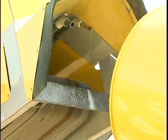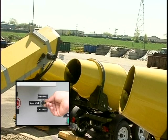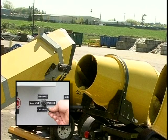A joystick on the control panel allows the operator to move the loading conveyor side to side 120 degrees and three feet up and down using two hydraulic rams. This ease of movement will save a lot of customer frustration due to the challenges in backing a trailer to a fixed loading point.